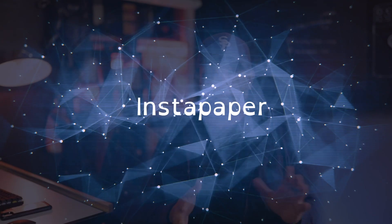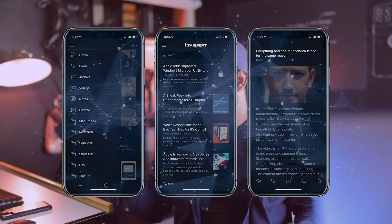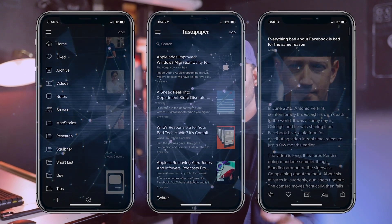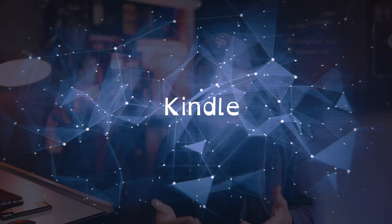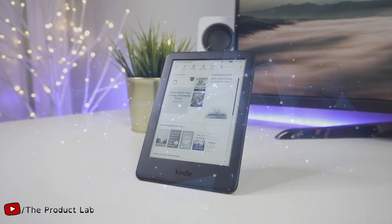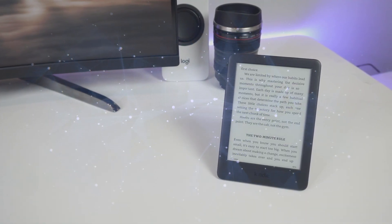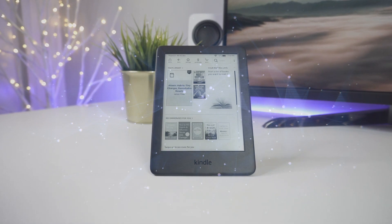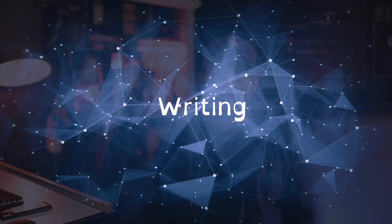The next app I use all the time is called Instapaper. Instapaper is a way that I save really good blog posts. If I'm reading the internet and find a great article, instead of using a bookmark or an RSS feed, I'll send it to Instapaper where I can highlight and save those highlights. My next favorite app for reading is Kindle — I have it on all my devices and I also have a Kindle Paperwhite for use at night. Sometimes I like to use eye reading, especially when trying to fall asleep, and sometimes books aren't available on Audible so I use Kindle for those.